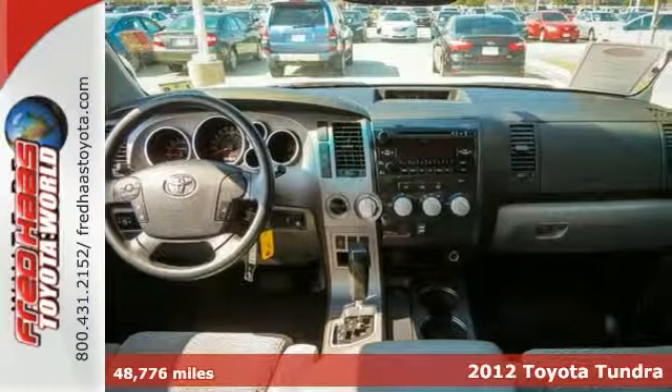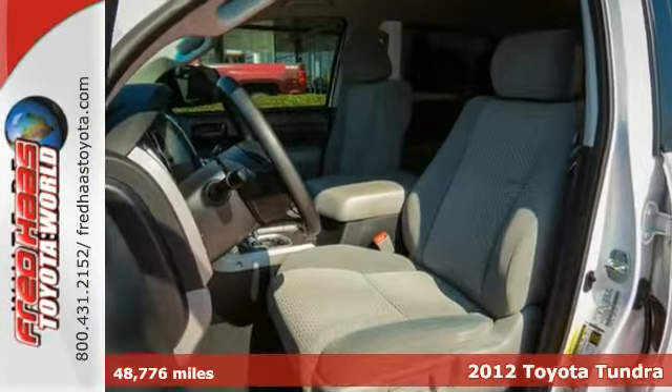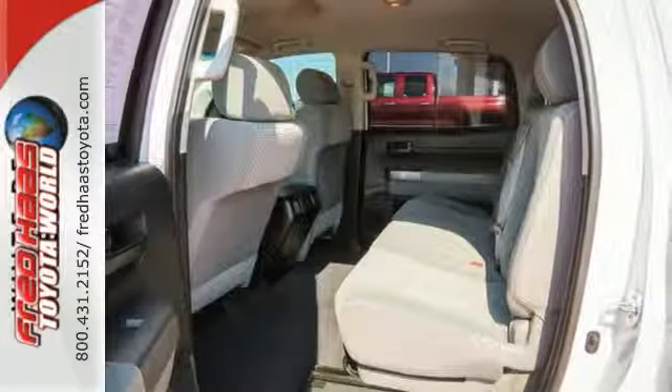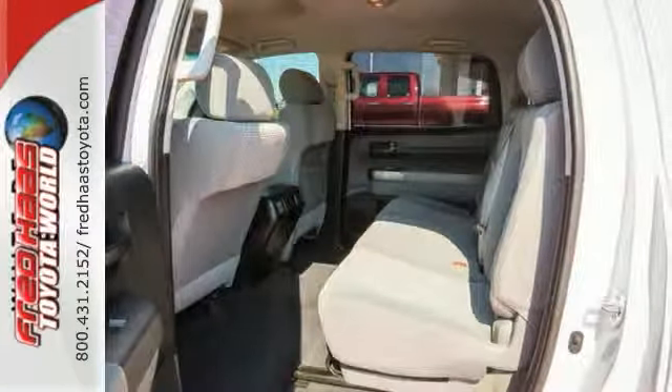Keyless entry is really convenient. Relax and enjoy the drive — you have cruise control. This Tundra will help you maintain the best possible traction too, with a built-in tire pressure monitor.